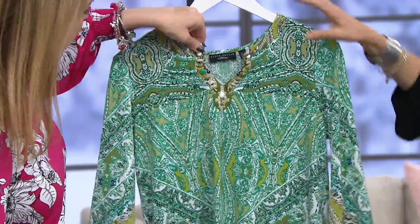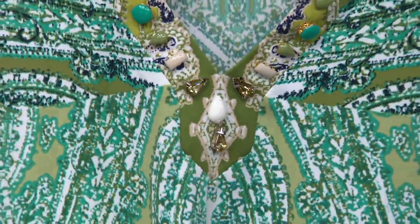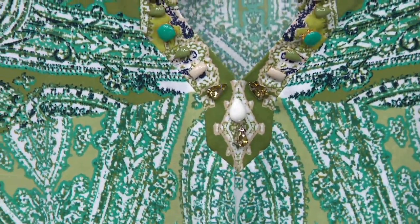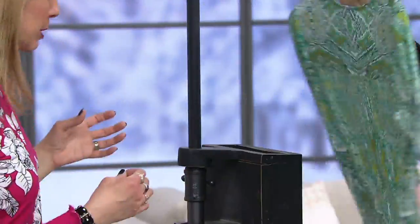Then we have the green — oh, how pretty that green is. Extra small, medium through large, and 1X and 2X only on this one. There are all different shades of green, which is really fun. You're getting liquid knit and a placement print — the whole thing is so beautifully done.